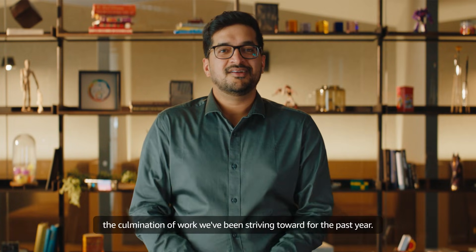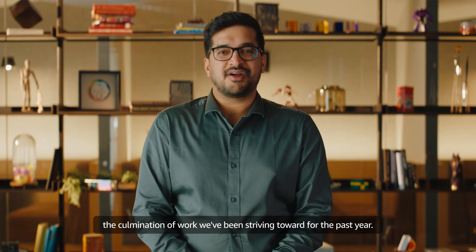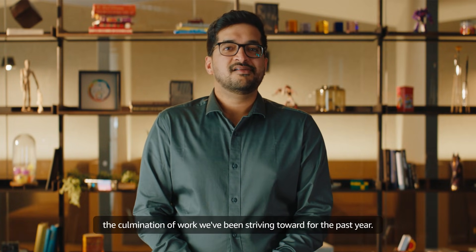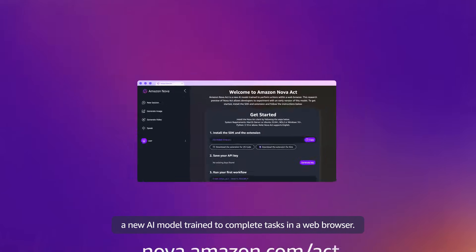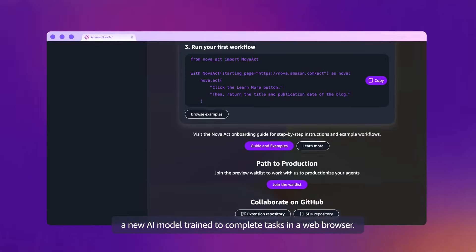Today we are announcing something major — the culmination of work we have been striving toward for the past year. Back in March, we launched a research preview of NOVA Act, a new AI model trained to complete tasks in a web browser.